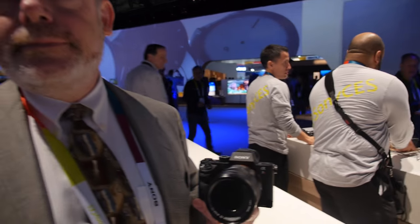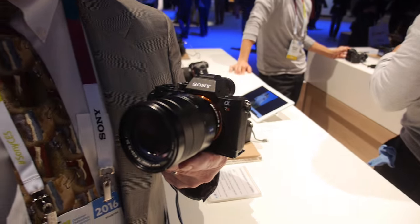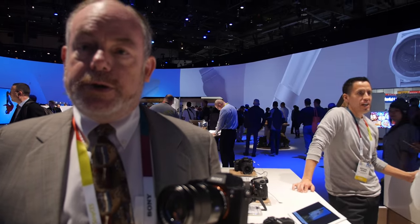Here at Sony, my name is Mark Weir. I'm the Senior Technology Manager for Digital Imaging here at Sony Electronics. We're here at CES 2016, and we're going to talk today about the new a7R Mark II and a7S Mark II cameras, which shoot 4K video internally.